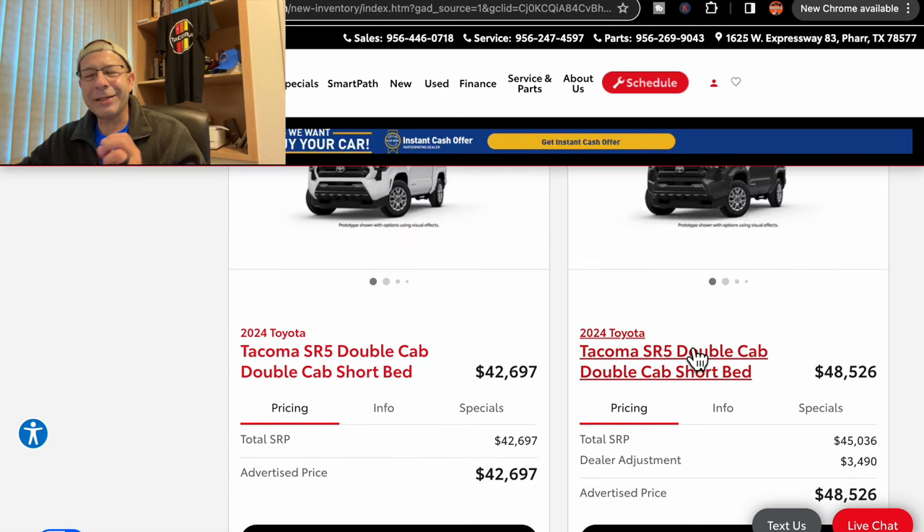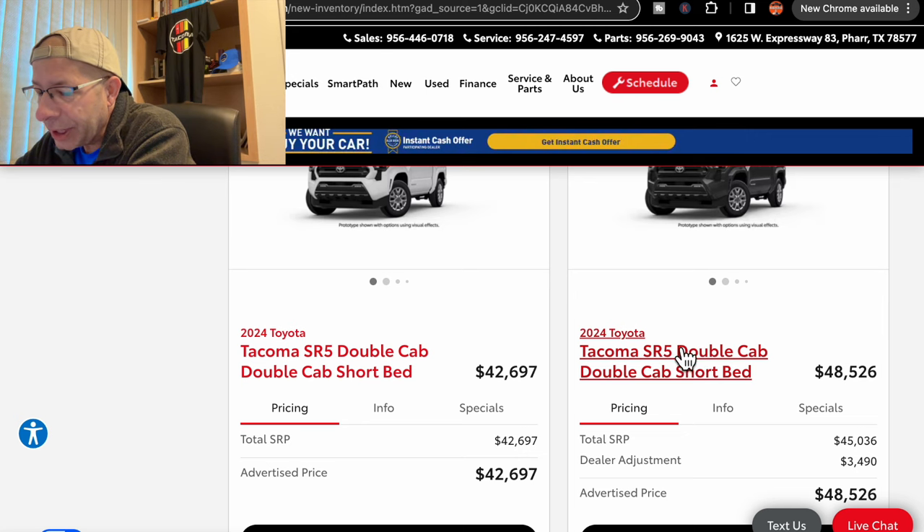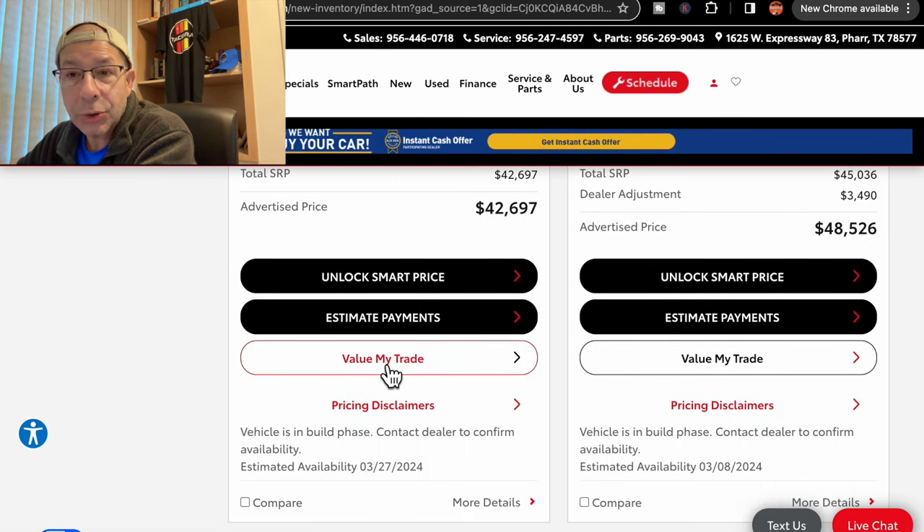Seems like a lot of stuff is coming out in April now. I don't know if Toyota had a pause in production or what, but you would think once that EPA certificate hold was done, they would really start flowing out there. But it doesn't seem to be. Next one is an SR5 double cab at $42,697, due in on March 27th — that's better than into April.